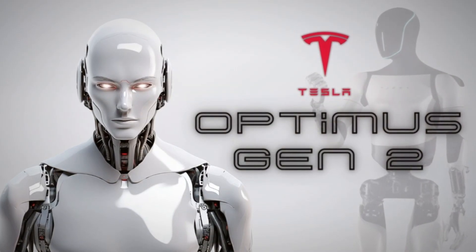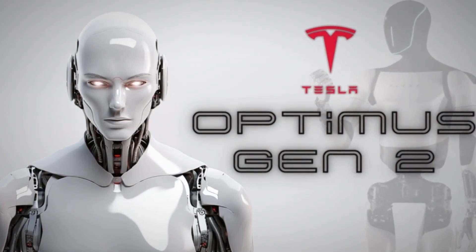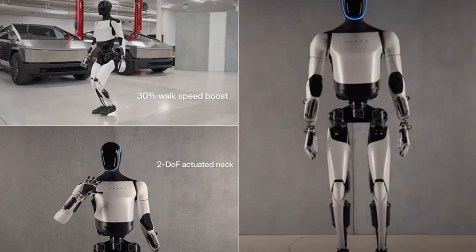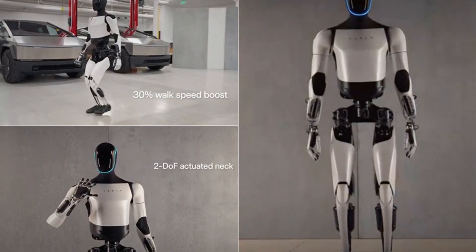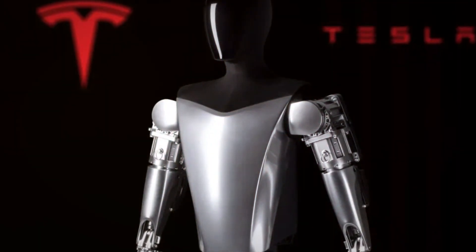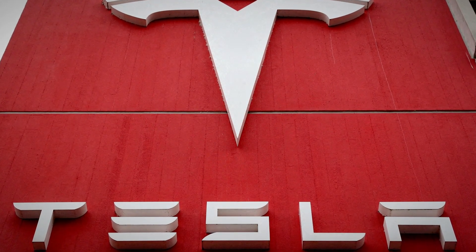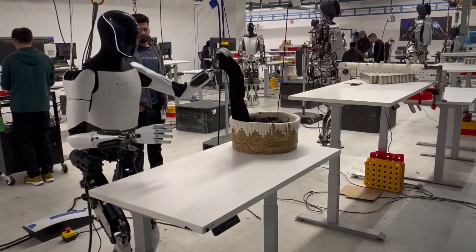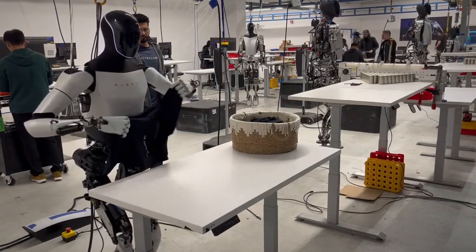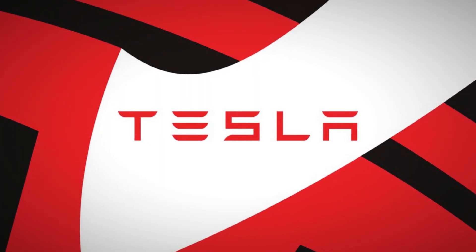The rapid evolution of the Optimus robot positions Tesla at the forefront of the robotics industry. If successfully commercialized, this technological marvel could potentially elevate Tesla into the coveted trillion-dollar company league. A speculative projection envisions a future where leasing or renting a Tesla bot becomes affordable — with a bot tirelessly working 16 hours a day, the cost breaks down to a mere two dollars and fifty cents per hour, opening up new realms of possibilities for both Tesla and its shareholders.